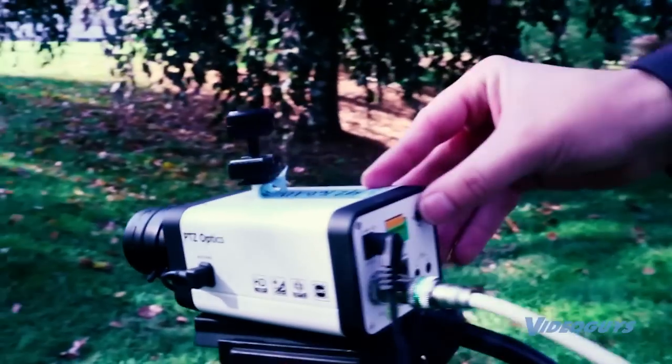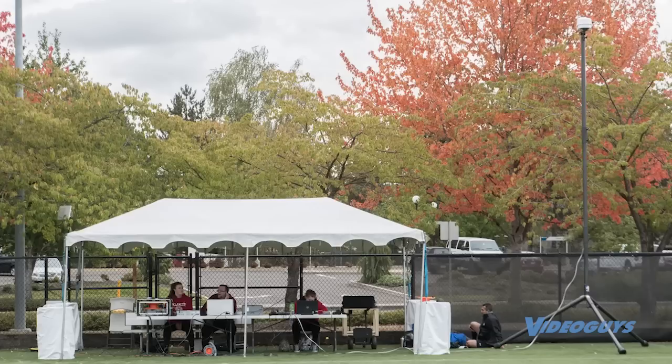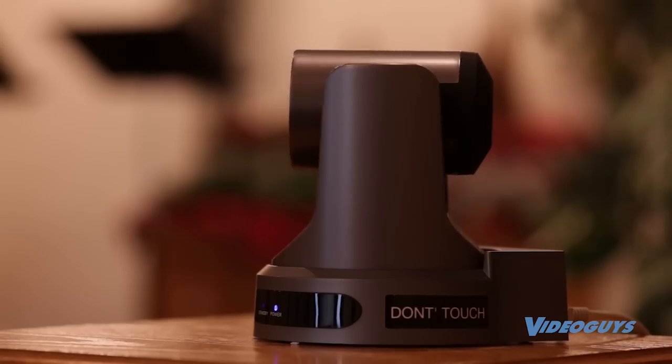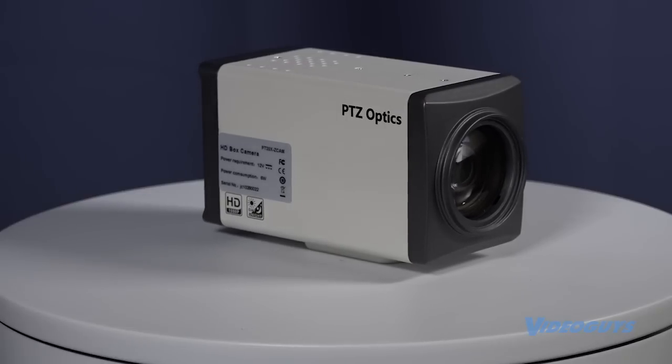Z-Cam models are built to capture a specific area of your space. Increase the quality of your video production using a Z-Cam in conjunction with the PTZOptics Pan, Tilt and Zoom camera. Use the PTZ camera for close-ups and subject tracking with the Z-Cam ready for your next transition.